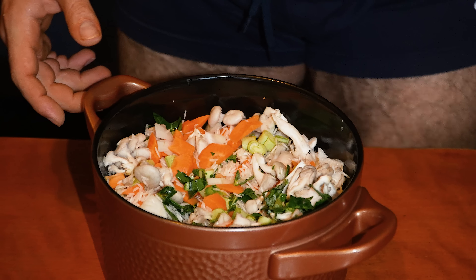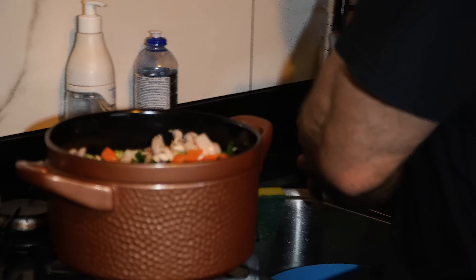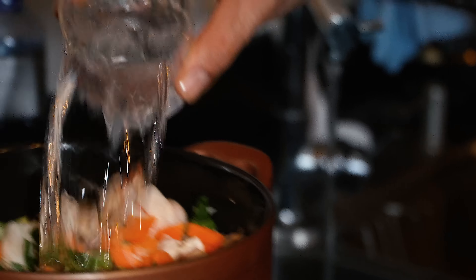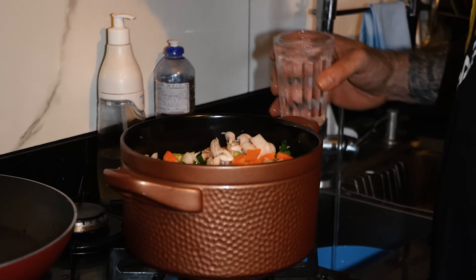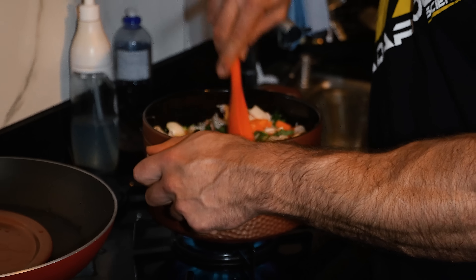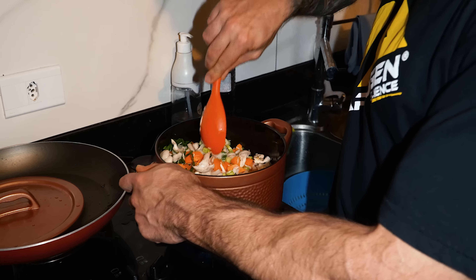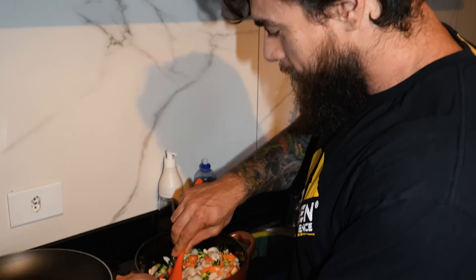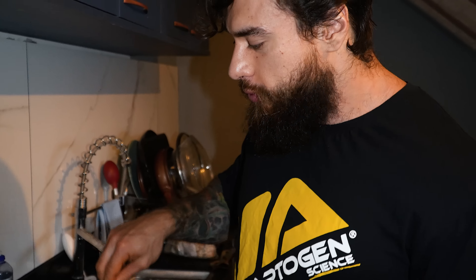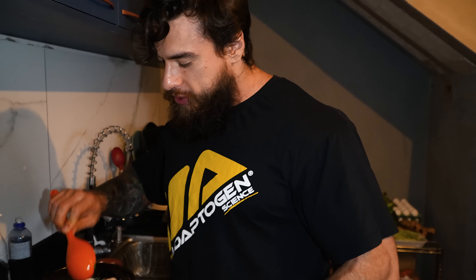Vou colocar esse arroz e a gente continua conversando. Só um copo de arroz, mas é um monte de vegetal — só que os vegetais vão perdendo o volume conforme vai cozinhando, e o arroz vai ganhando, vai dar pra encher a panela.